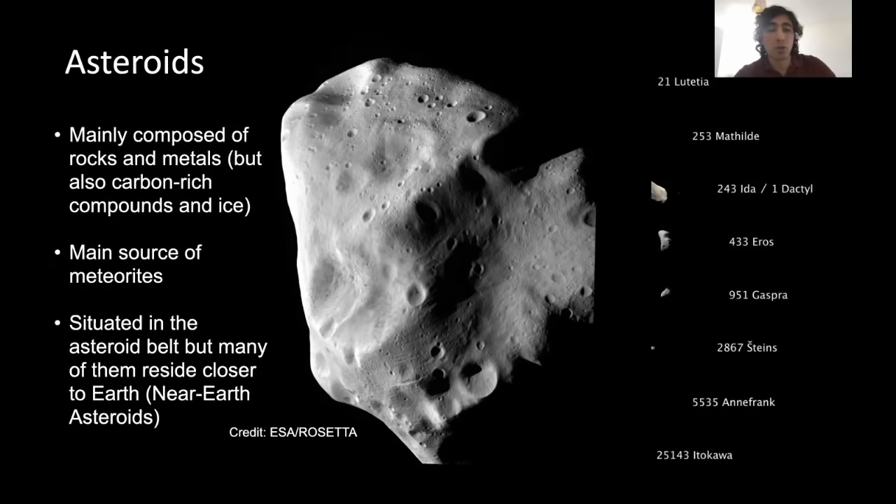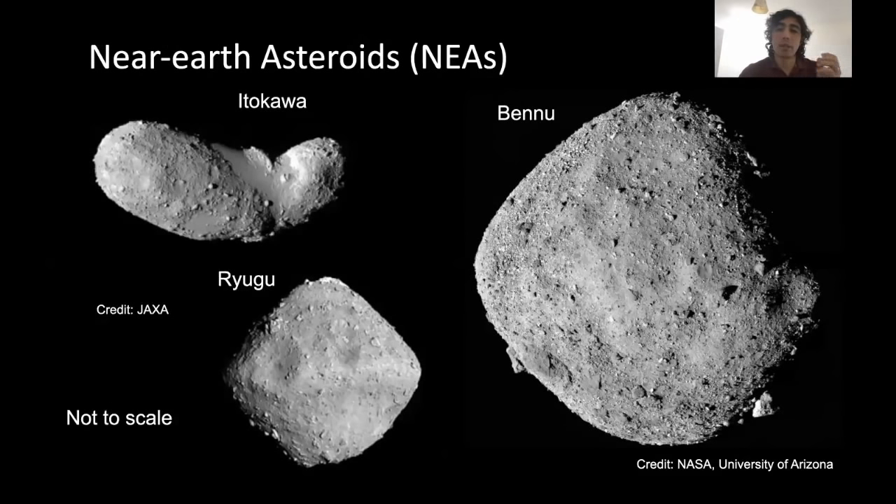Most asteroids are situated in the asteroid belt, but many reside closer to Earth, and some we call near-Earth asteroids. The one you see on the right, Bennu, is currently the target of an ongoing NASA mission called OSIRIS-REx that is planning to collect a sample from this near-Earth asteroid and return it to Earth.